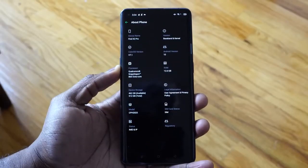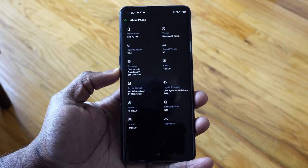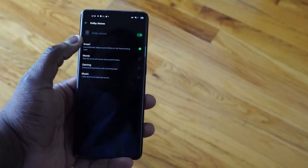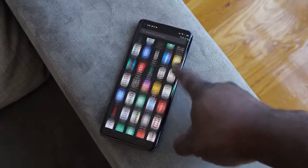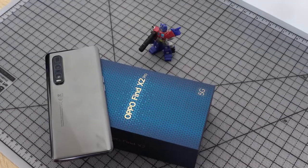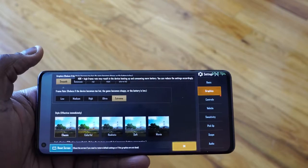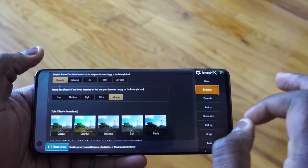Spec-wise, we've got the Snapdragon 865 processor, which means this is a 5G-capable device. We can take advantage of 5G speeds wherever you are. This also has 12 gigs of RAM built into the device, and it's running UFS 3.0 storage — our device here has 512 gigabytes. So there is a lot for gaming fans to say: I've got performance, I've got all the things in there.